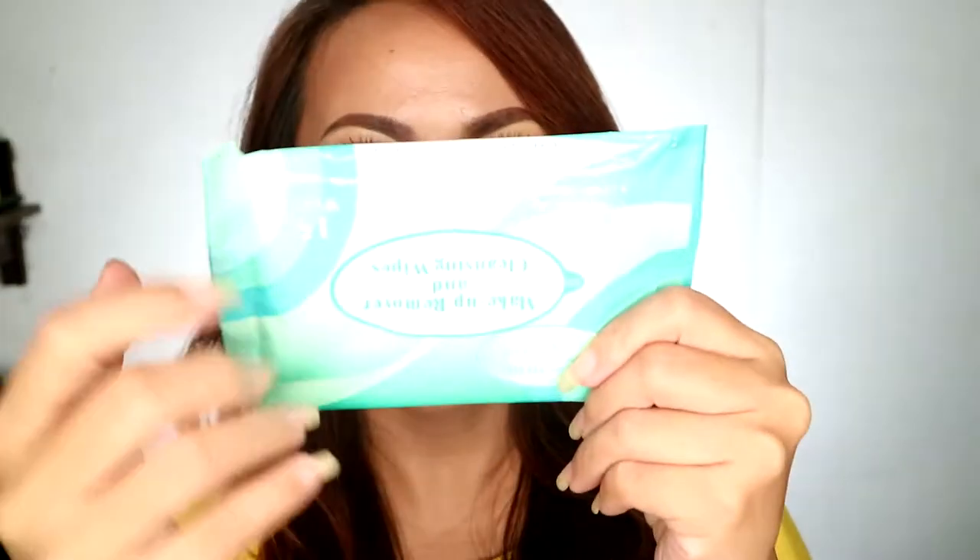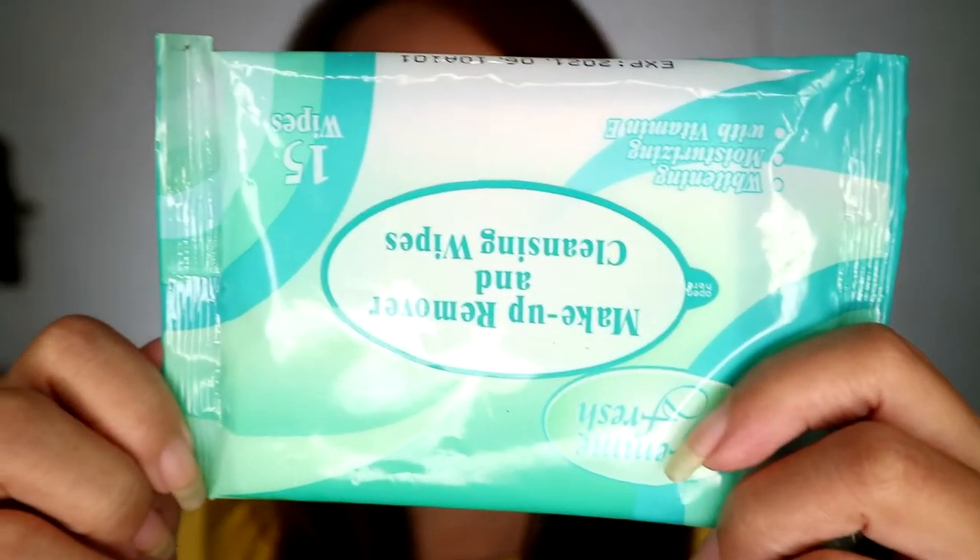I'm using this makeup remover and cleansing wipes. Let's remove this. Ouch — it's like a mess of my makeup.